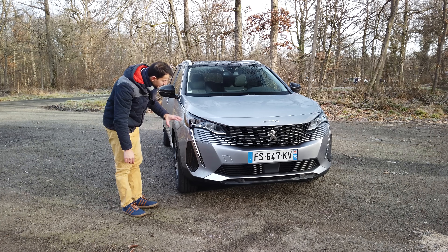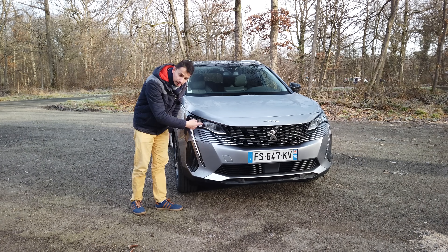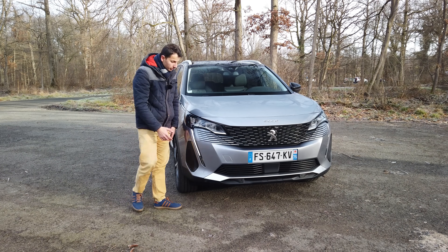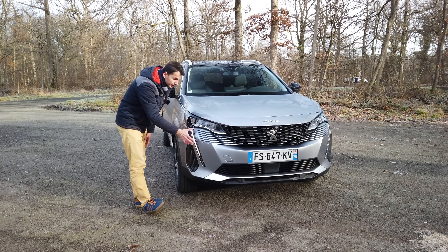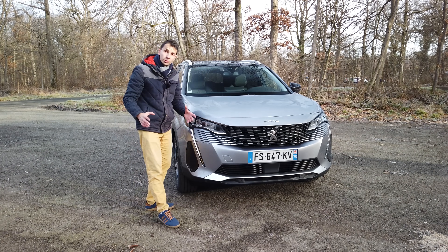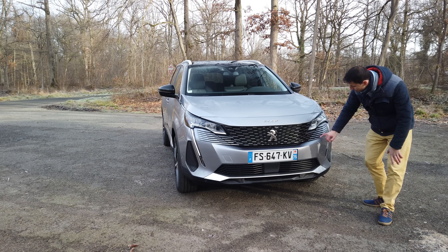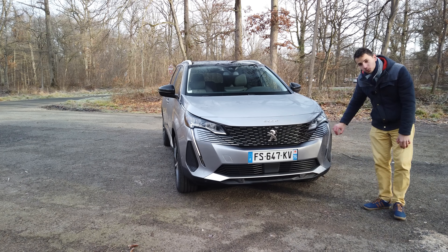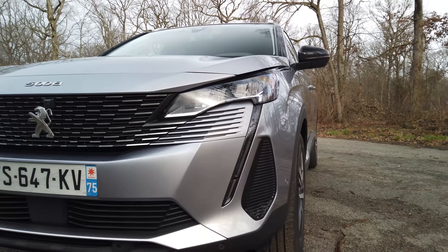We have a little chrome bar and new full LED lights, which have evolved compared to the old generation. The second big change is the grille, which has totally changed — there is no frame here; it really extends across the front, giving a more modern and aggressive look. These long horizontal lines with small chrome elements along the grille give the impression that the car extends from one side to the other.